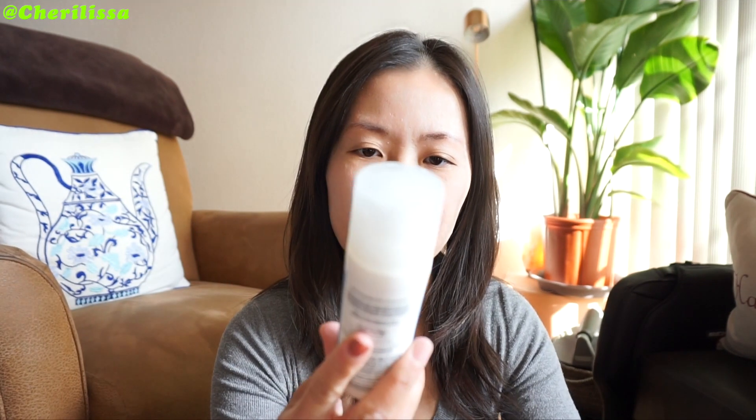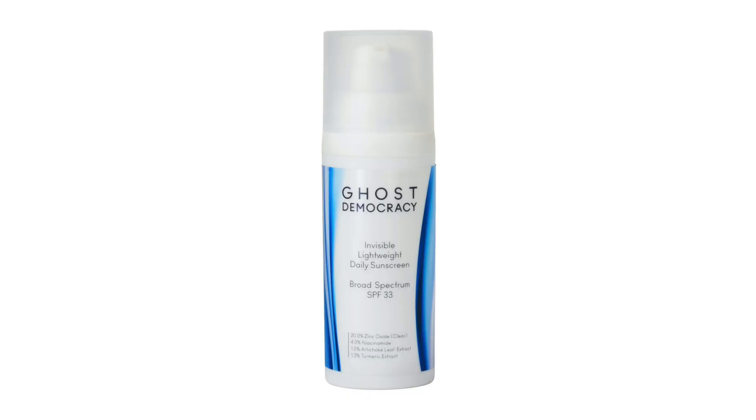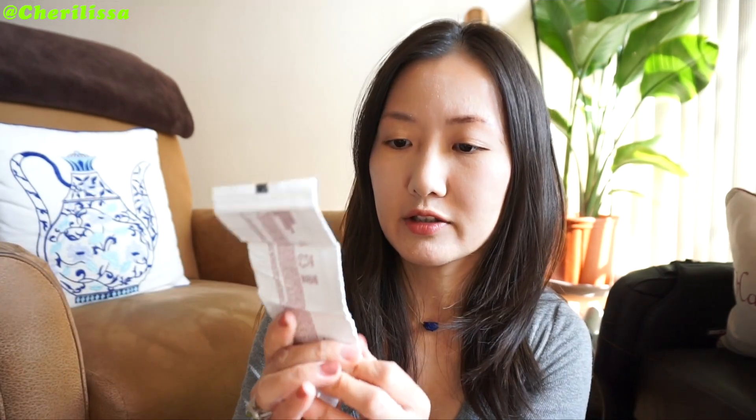I think I talked about this sunscreen maybe a long time ago. This is by Ghost Democracy — Invisible Lightweight Daily Sunscreen, Broad Spectrum SPF 33. It has 20% zinc oxide. I love when the ingredients are very mineral based. It has great ingredients, but from my own experience I felt like this is a little heavy for a mineral sunscreen. The application is not as good as the ingredients — it's alright, not the best. Also by the same company, this is Neum Cinnamon. I like the other one, the tea tree, better.